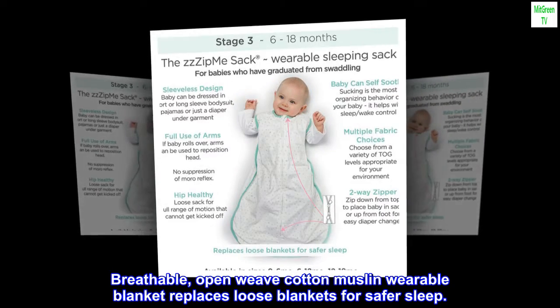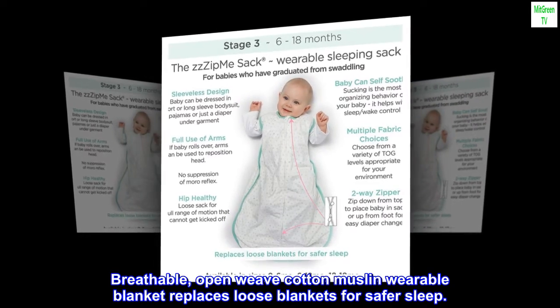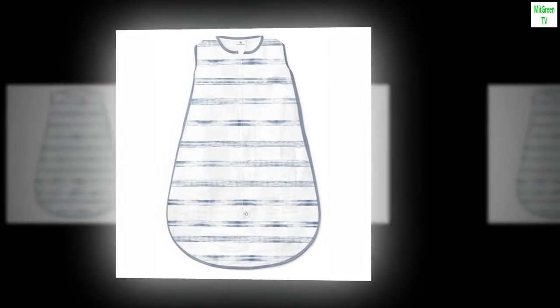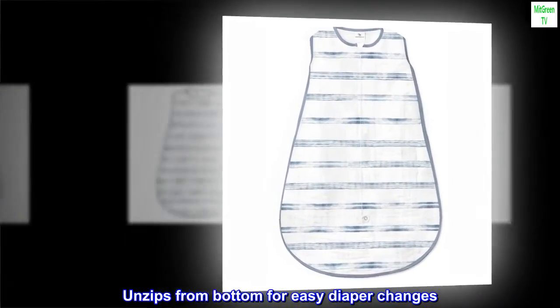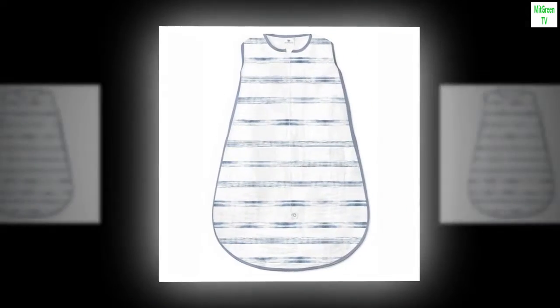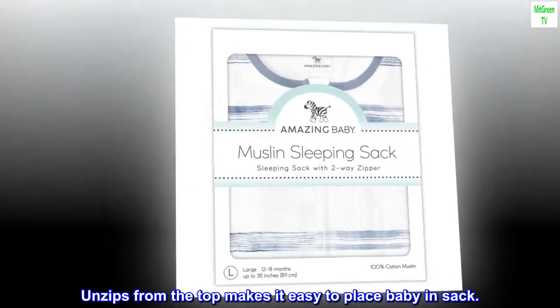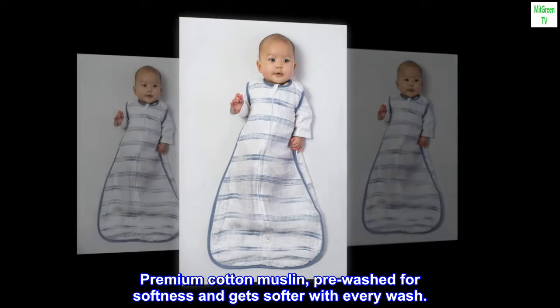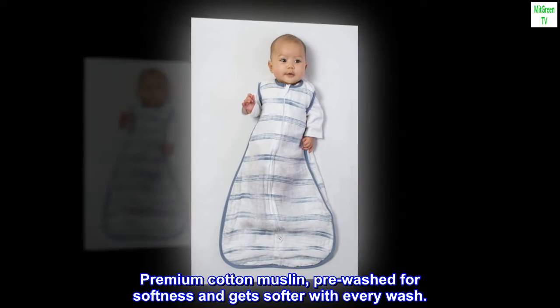Breathable, open weave cotton muslin wearable blanket replaces loose blankets for safer sleep. Handy two-way zipper — unzips from bottom for easy diaper changes, unzips from the top to make it easy to place baby in sack. Premium cotton muslin, pre-washed for softness and gets softer with every wash.